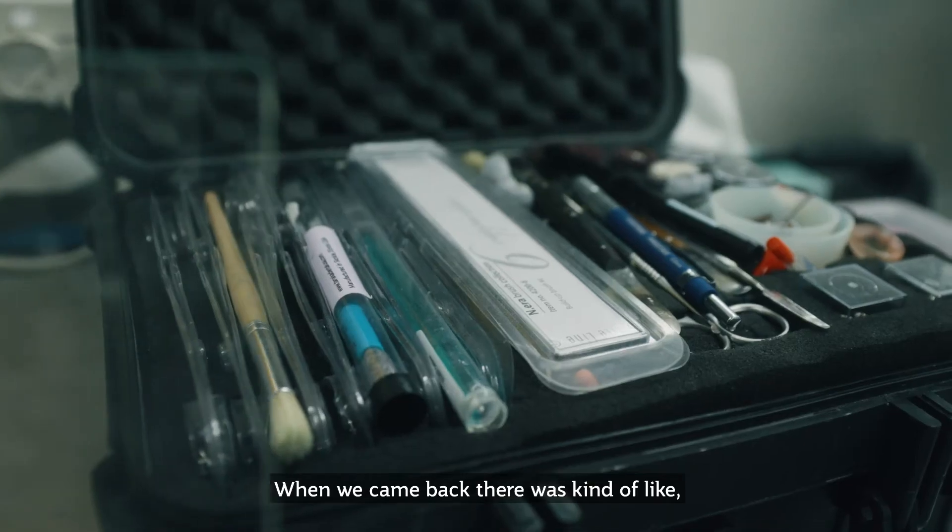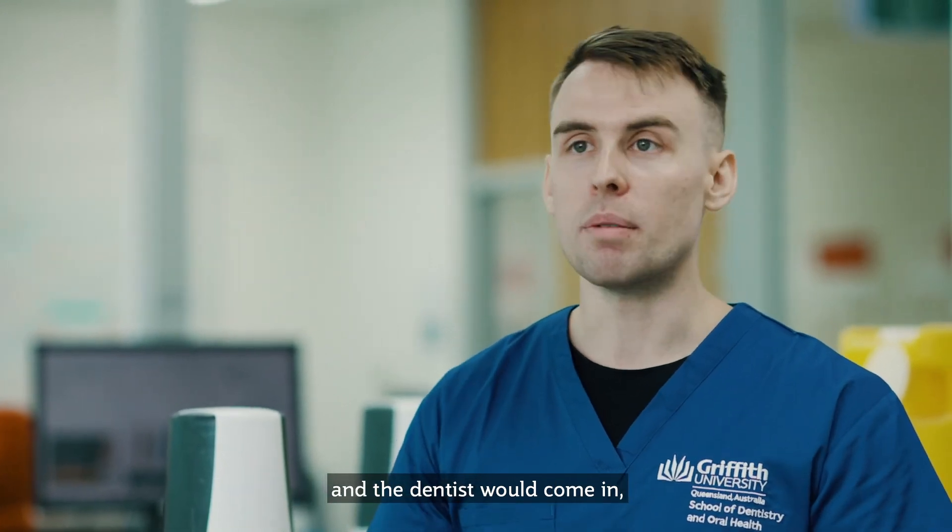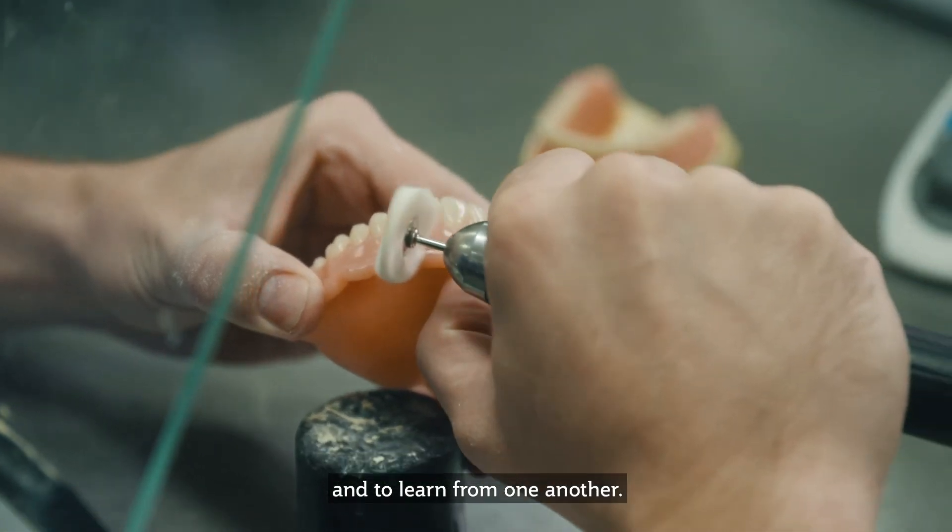When we came back there was a team environment where we would get real-life cases, the dentist would come in, and we would all sort of collaborate together and learn from one another.